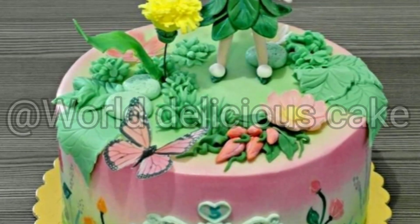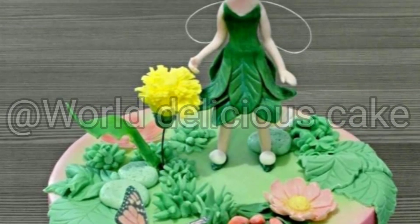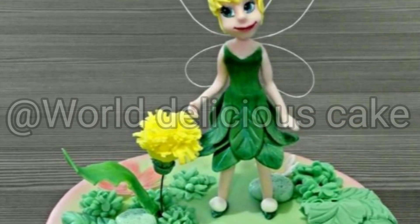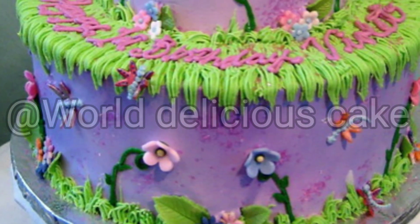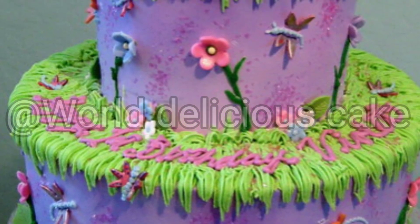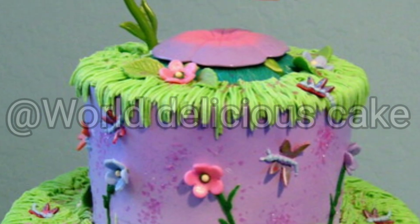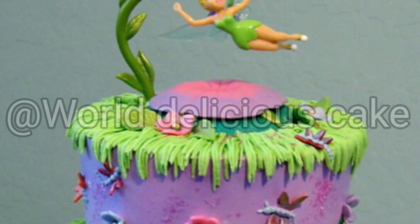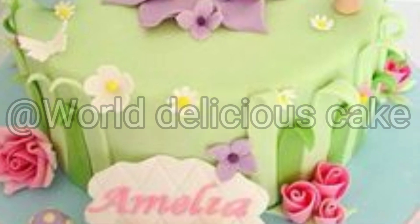I hope you enjoyed this video and you will see very cute designs. You will see the World Delicious Cake channel. Click the bell icon so you will see the next video. There are some new designs, ideas, and new ideas coming. If you want to see them, keep watching. So guys, Allah Hafiz.